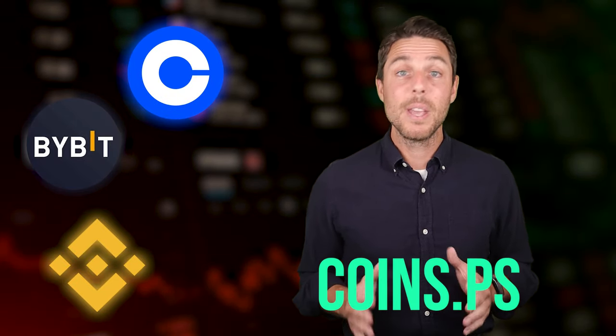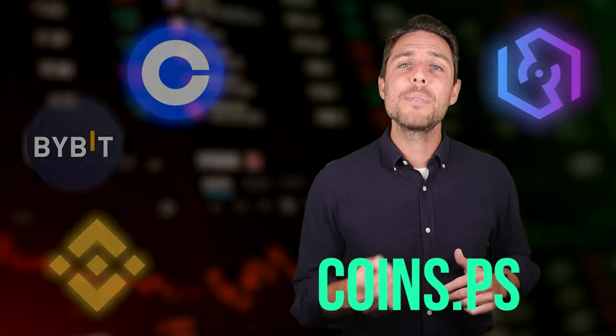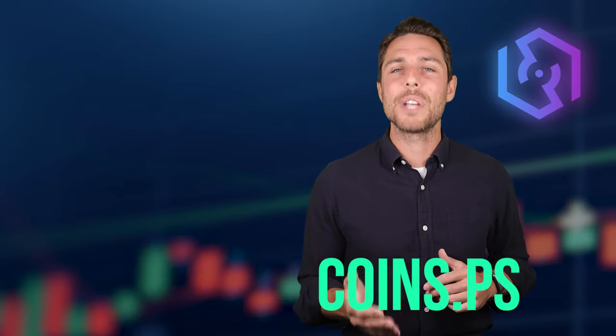Let's break this down a bit further. Binance, Bybit, and Coinbase are all well-known places to buy and sell cryptocurrency. Coins.PS, on the other hand, appears to be a specific platform designed for selling LTC.